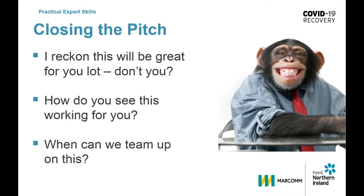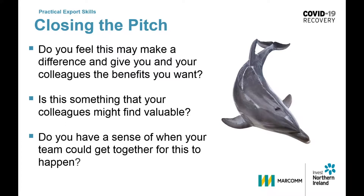For the dolphin again the questions will be different: Do you feel this may make a difference and give you and your colleagues the benefits that you want? Is this something that your colleagues might find valuable? Do you have a sense of when your team could get together for this to happen?